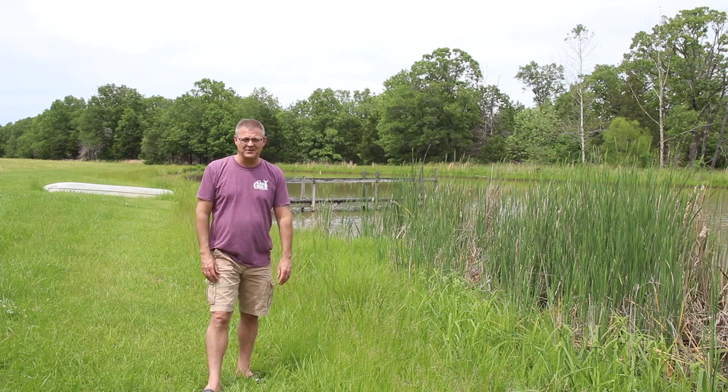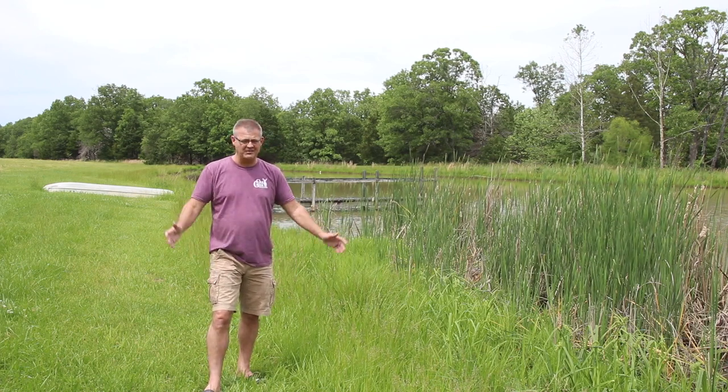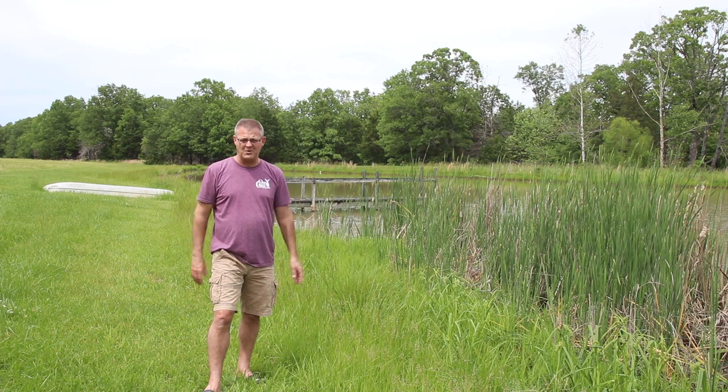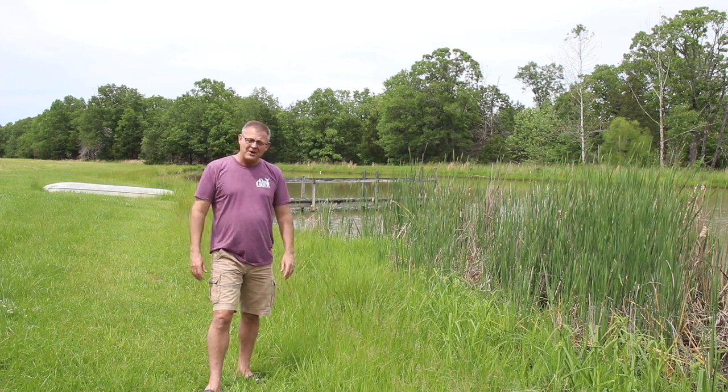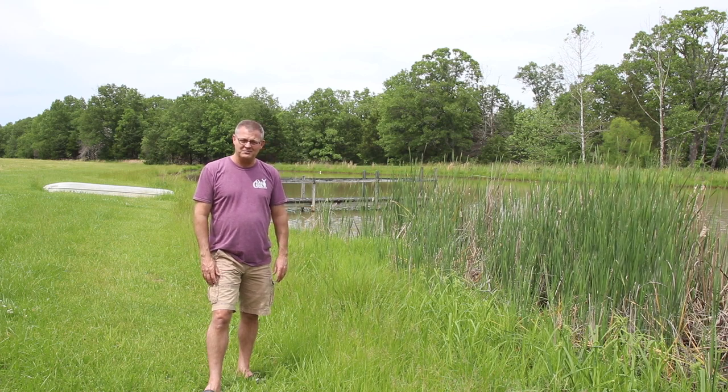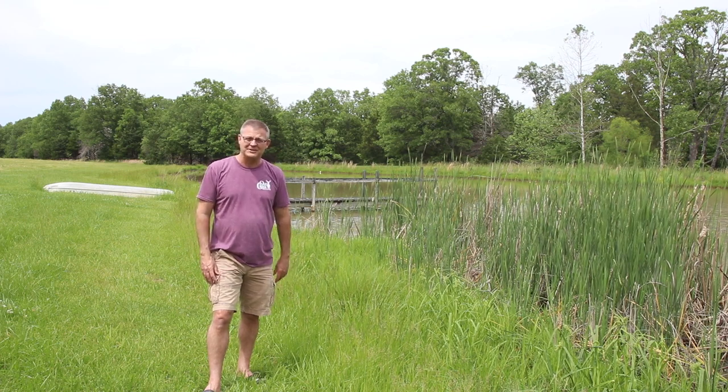Guys, this is a busy, busy time of the year for us. We're planting, everything's going all at once. Fawns are being born everywhere. I'm going to show you a piebald buck fawn we're very proud of. He's beautiful. You're going to want to watch this one.